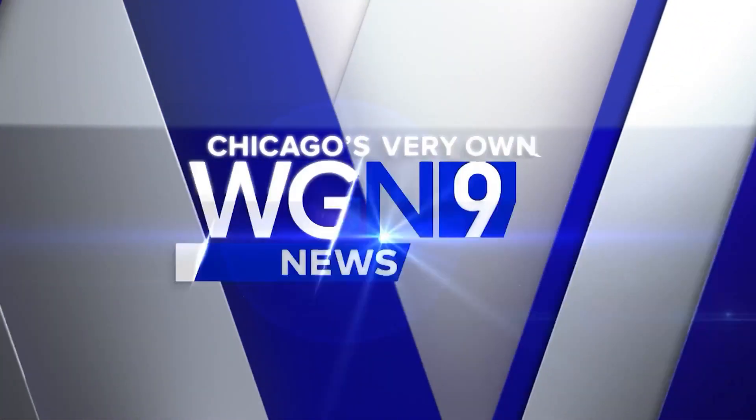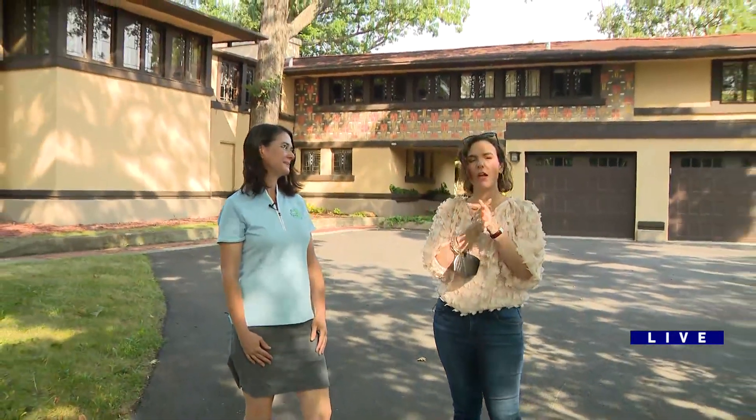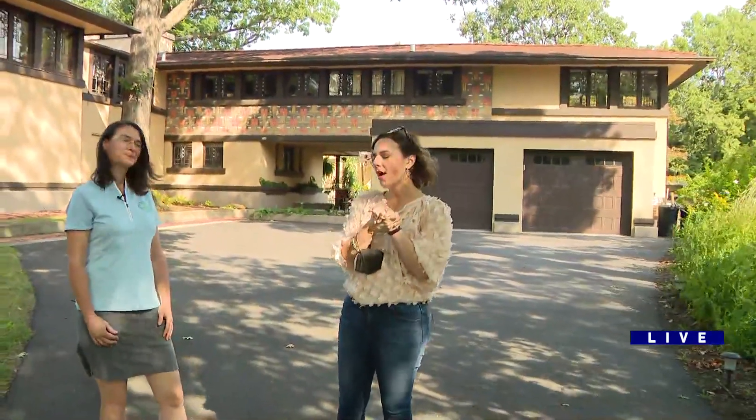Welcome back. Time for Around Town. Good morning. We made it to one of the Frank Lloyd Wright homes here, and I've never seen such a big estate designed by Frank Lloyd Wright. We're in Riverside, and this house is also part of the walking tour, the Olmsted walking tour.